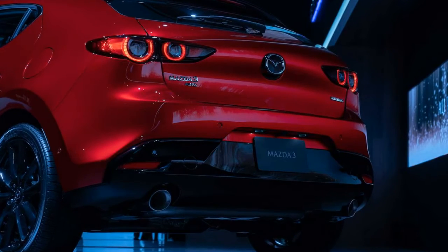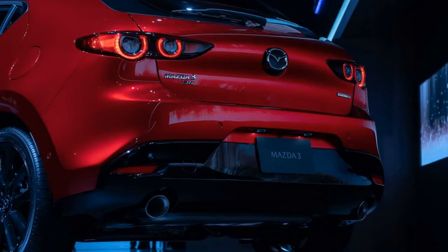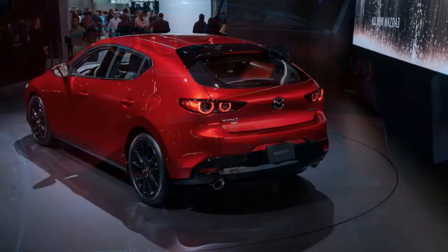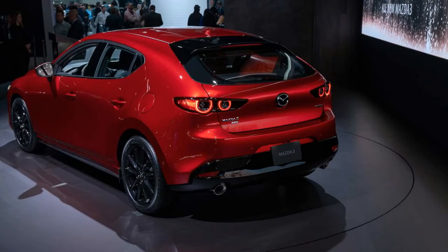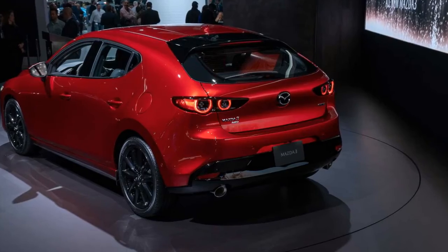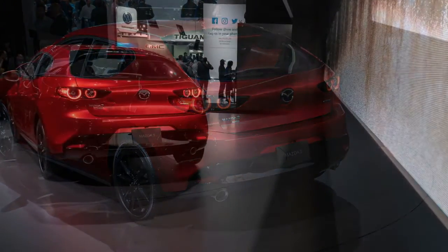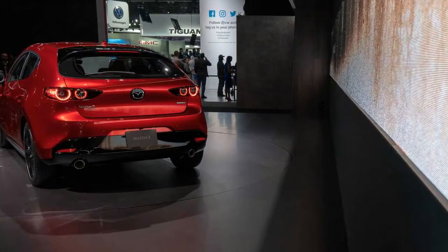The all-wheel-drive version of the top Premium trim goes for $28,820. The model comes well equipped with standard features like LED headlights, a moonroof, leather upholstery, head-up display, power seats, and a 12-speaker stereo. The suite of driver assistance tech includes blind spot monitoring, automatic emergency braking with pedestrian detection, lane departure warning, lane keep assist, and adaptive cruise control.